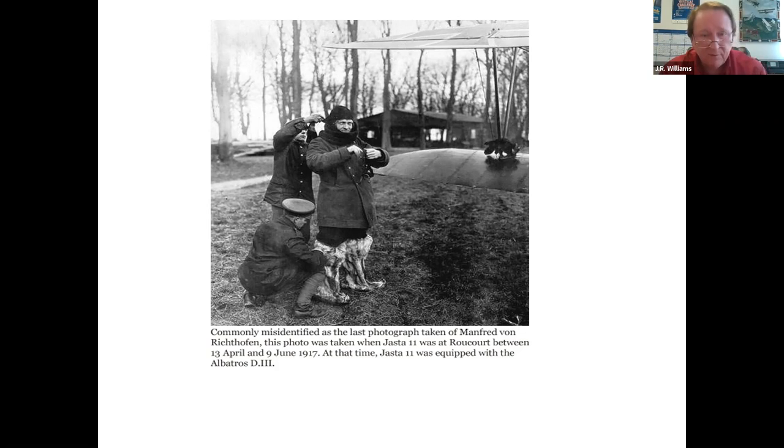This is a photo of von Richthofen taken near the village of Rukor in northern France in April, preparing for a mission. These fur-lined boots were personal, and I believe one of these still exists in a military museum in Australia.